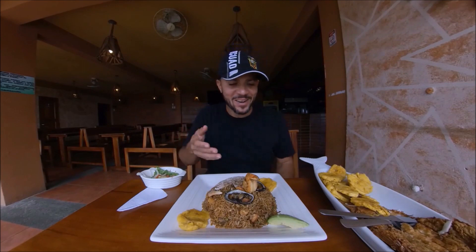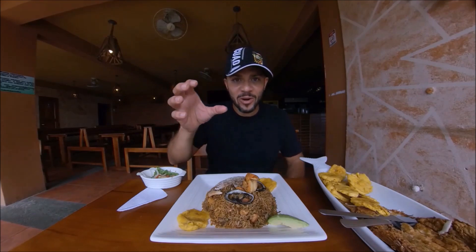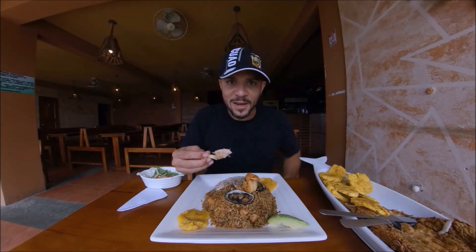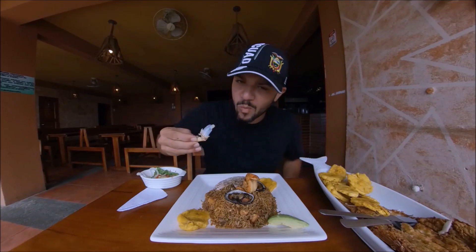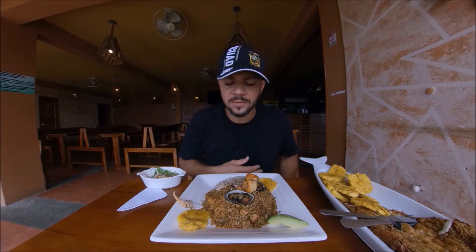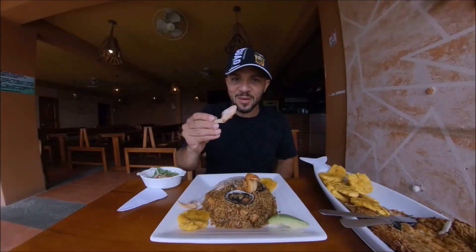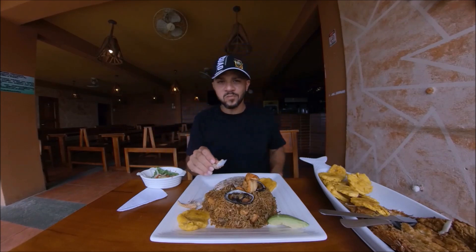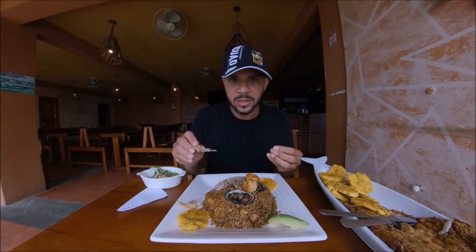So I've got the arroz marinero. Everyone has their own take on arroz marinero. And this one happens to have the crab already cleaned off for you, and they present it inside. You got the claws ready to eat. The crab here is very good — it's got lots of flavor. They made it all easy for me to eat. Who doesn't like easy food? It's got that sweetness. You can feel that it's seasoned properly. It's so, so good.